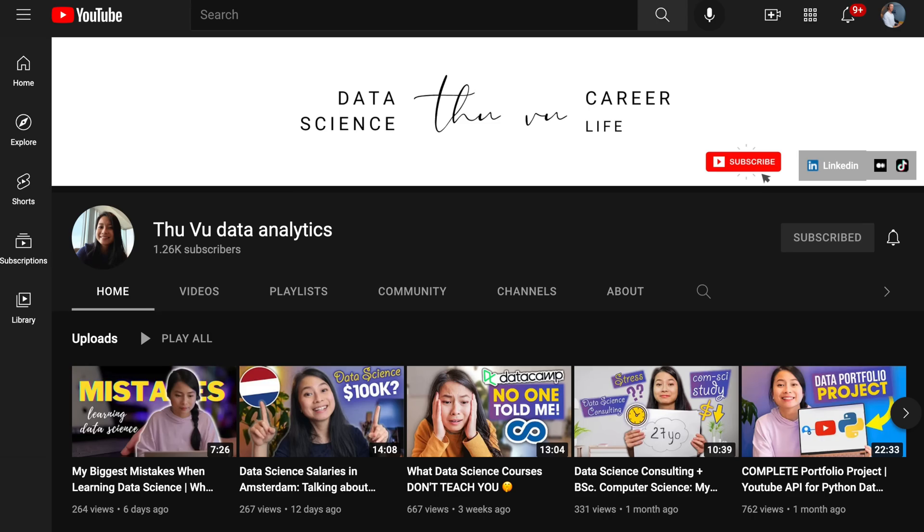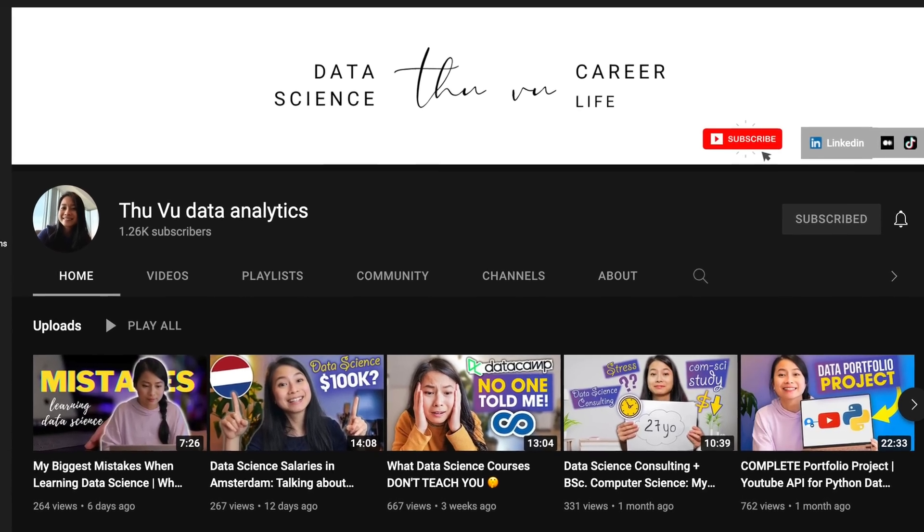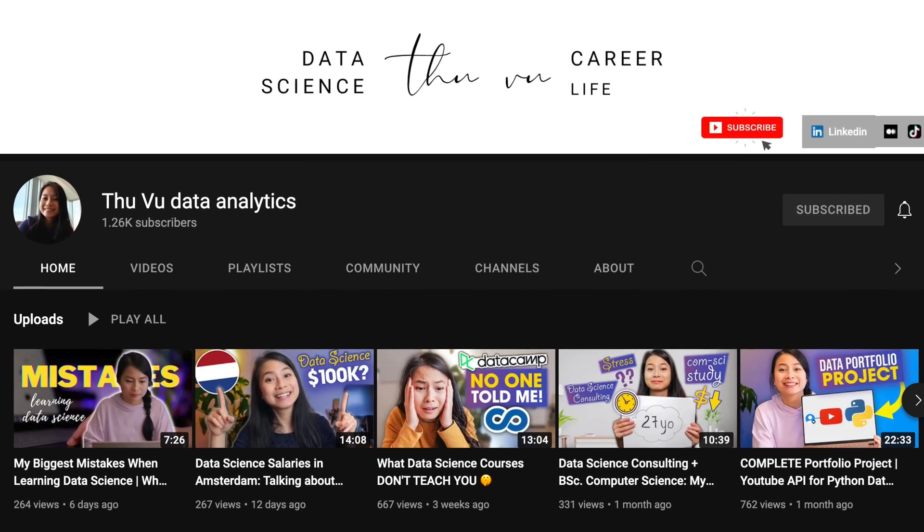It was a really fun challenge, and I didn't expect we could have so much impact with our data skills. I would recommend anyone to do this kind of project. And when I'm not bugging Tu in the middle of the night with my data analytics problems, she's putting out a lot of quality content on her YouTube channel around data analytics and data science — so be sure to check her out.